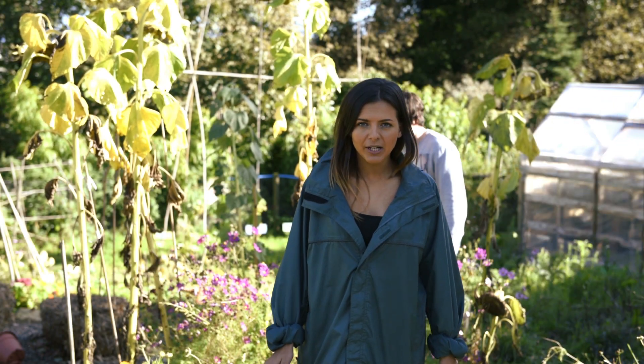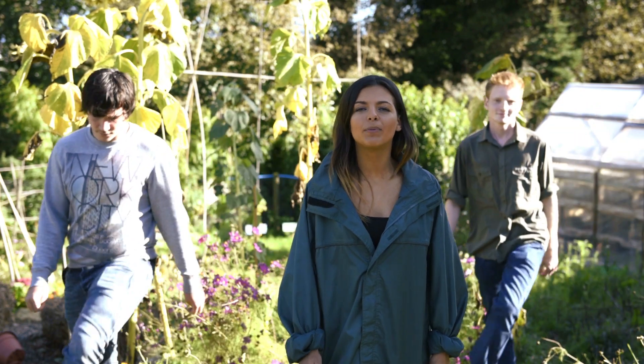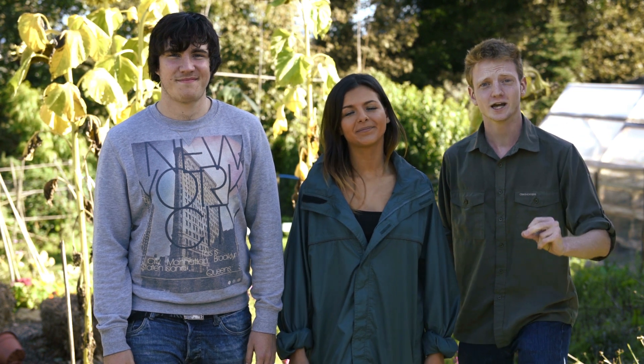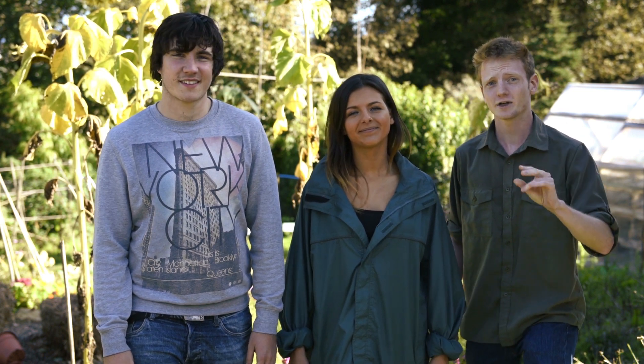That brilliant footage was sent to us by Luke Kernow from the University of Plymouth. We would love to see more of your footage, so any adventures you've had over summer — please send it in to us. The wildlife is still just as common and just as fantastic, so get out there and see it for yourself. See you next time!